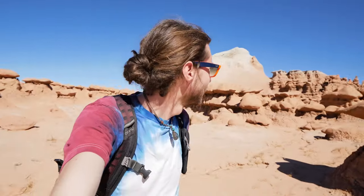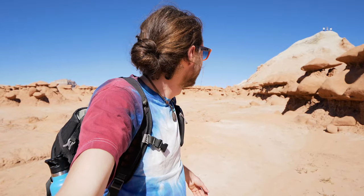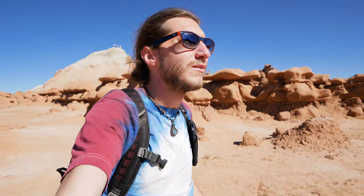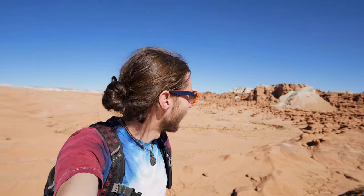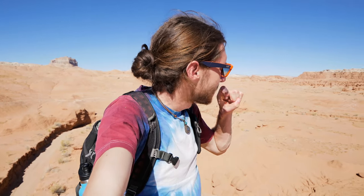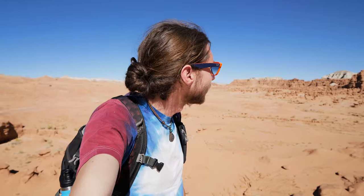Welcome to Goblin Valley State Park in central Utah. This place is really interesting — you can see all these weird formations around me. I've been spending the late morning and early afternoon exploring this whole area, which is full of these hoodoos as they call them. They look like mushrooms in all different crazy shapes. It's like being in a maze walking through this stuff until you get above it on some of these hills. Really quite bizarre. Now you can get a better view of the whole valley and all the weird formations back there.